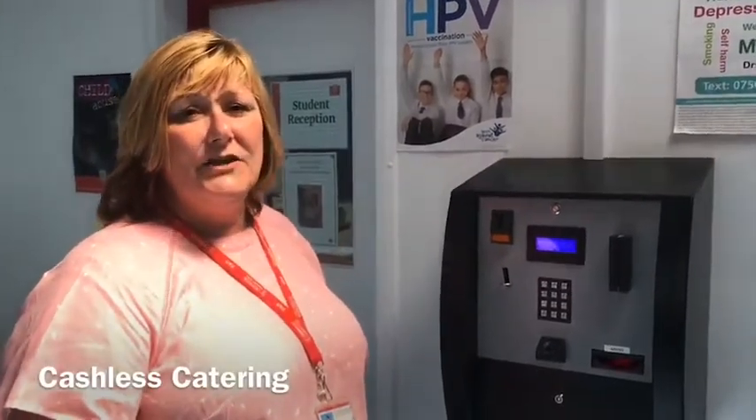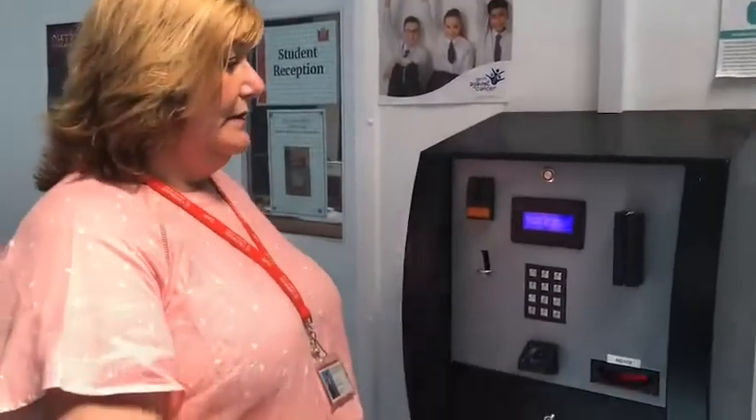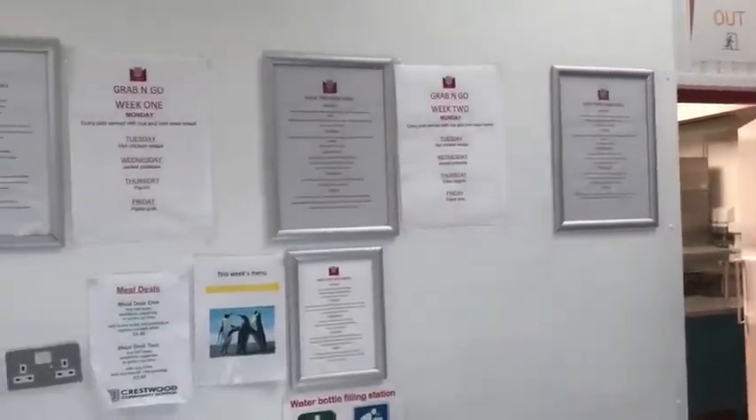You can also use this in the canteen when you're purchasing your goods. If you wish to bring cash in to top up your account you can also do it at this machine. At Cherbourg the food is amazing. The canteen is here and you will get your food from here and then you eat it in the school hall. Up here are the menus and every three weeks there is something new.